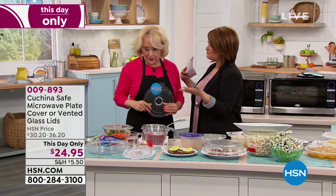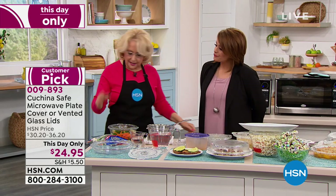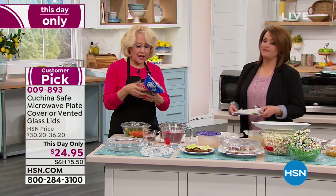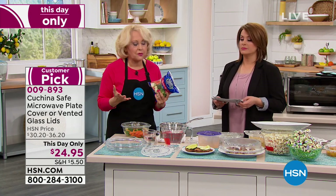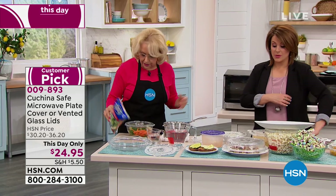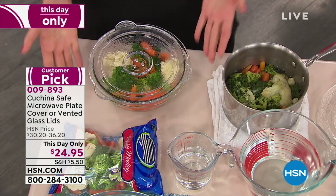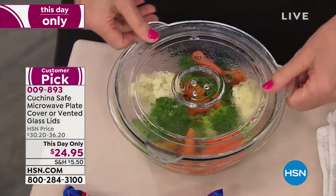Welcome, Susan. This is amazing. Thank you for having me back. Smart product. My pet peeve is boil-in-a-bag vegetables — you're taking a healthy vegetable and putting it in a plastic bag and microwaving it. That is not good for the vegetable and probably not good for us either. So instead, you use a glass or ceramic bowl and then you use the Kuchina slate lid on top.